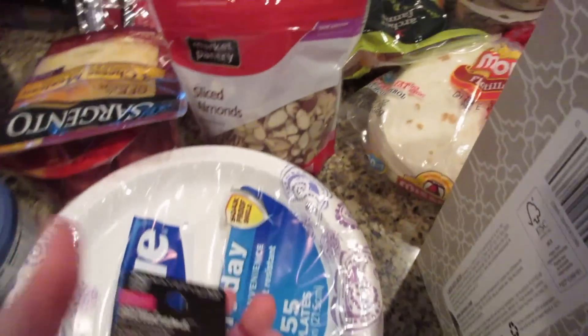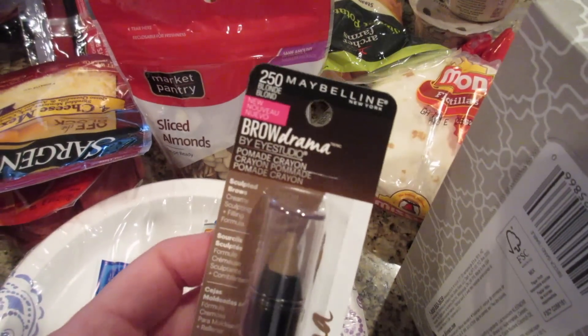Got some pickles, the energy mix nuts, paper plates, and sliced almonds — I was going to put these in my oatmeal.